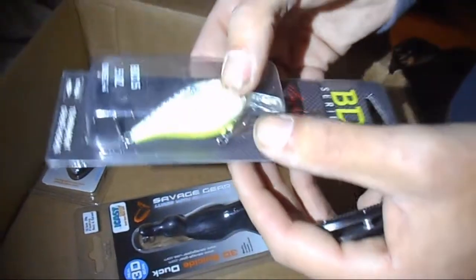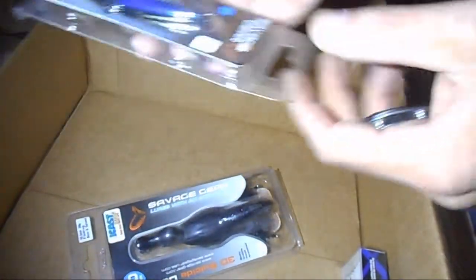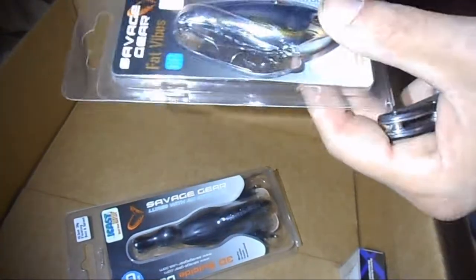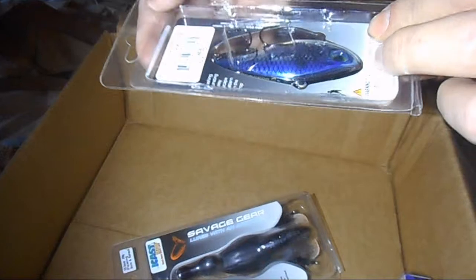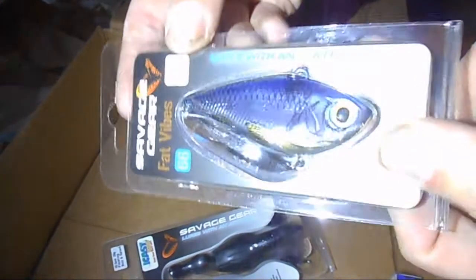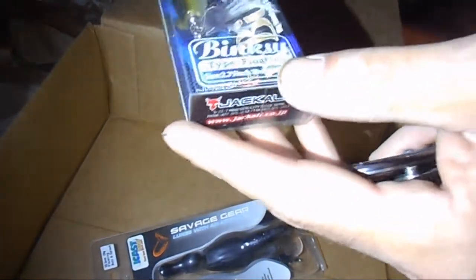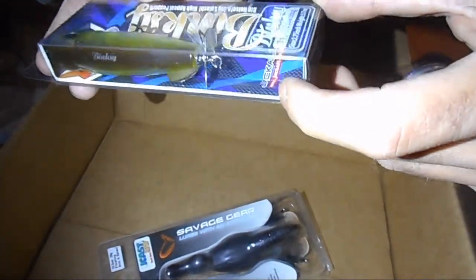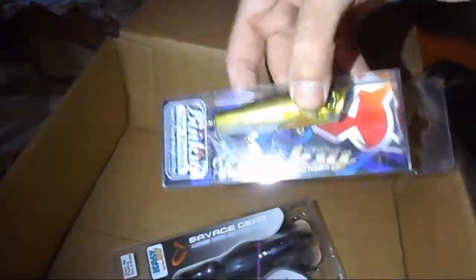These last few I'm really excited about too. Savage Gear fat vibes, three-fourths ounce lipless crankbait in go okuma — that will definitely work. Then from Jackal, the Bingski floating, 2.75 inch in ghost — that is cool, and it has a little blade underneath there.